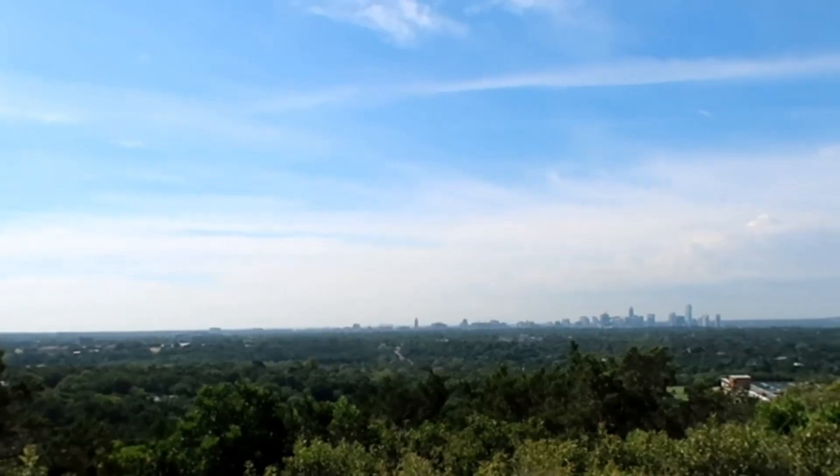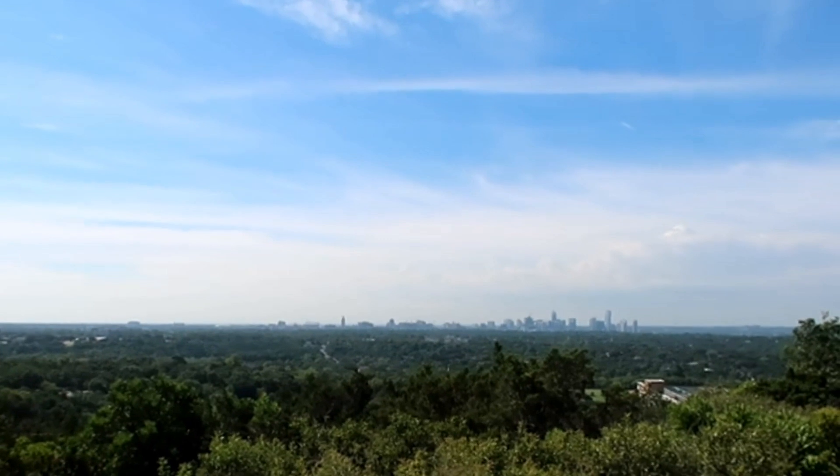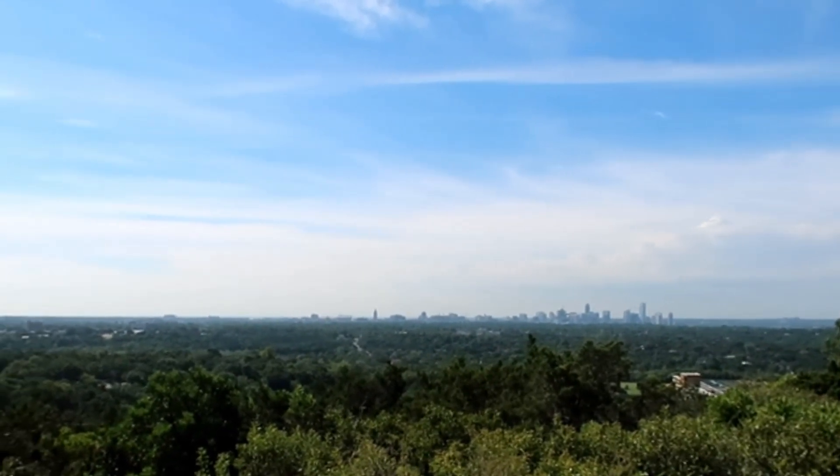So we made it to the top, guys. There are about a hundred steps — really not hard at all. I've done it once in flip-flops, by the way. This is my second time here, and it's Sophie's first time. So we're gonna go check out the views. And there is the downtown Austin city skyline from Mount Bonnell.